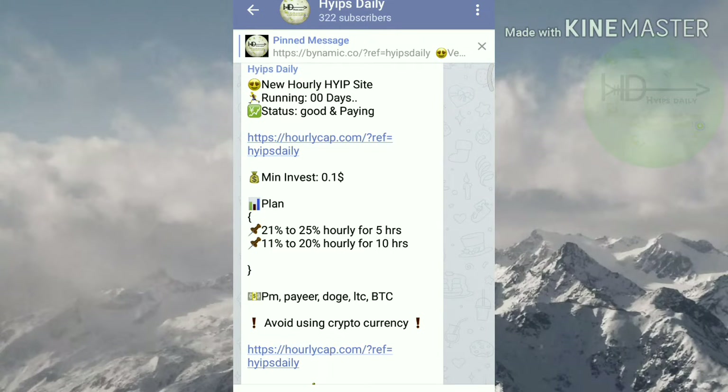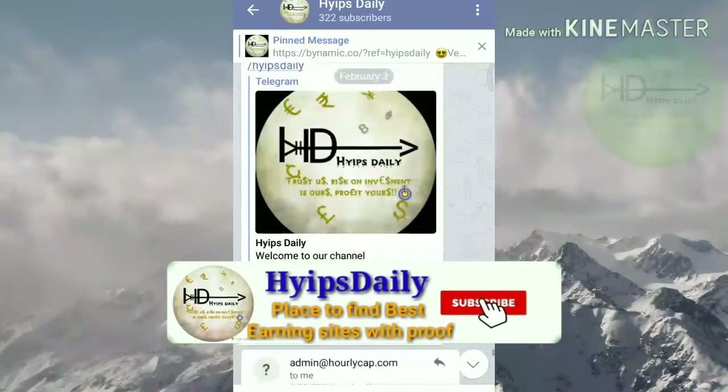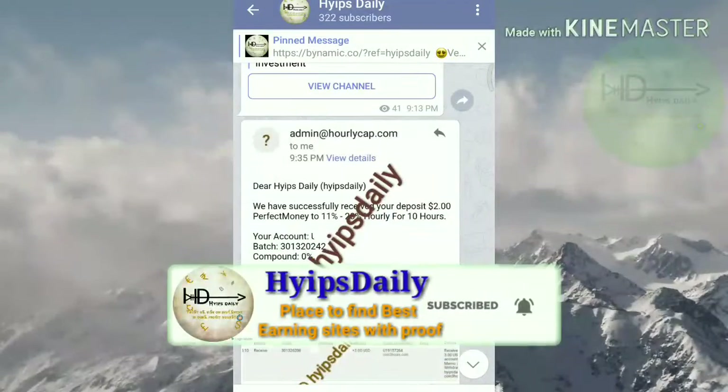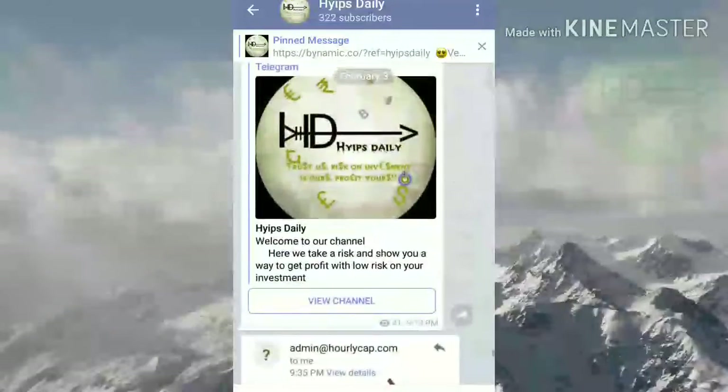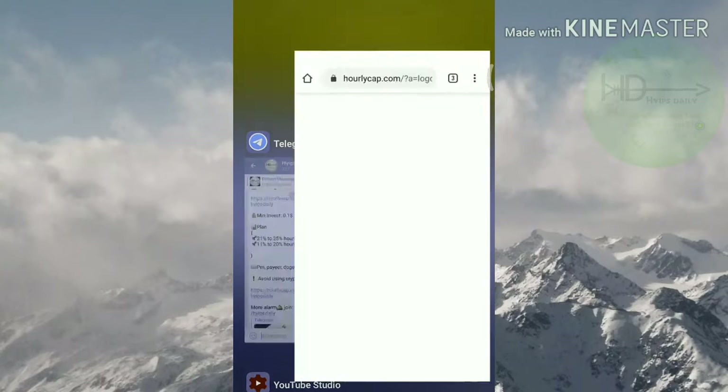In the Telegram channel I regularly update new hype sites with their payment proofs and my deposit proofs. I hope this Telegram channel will be very helpful for you.